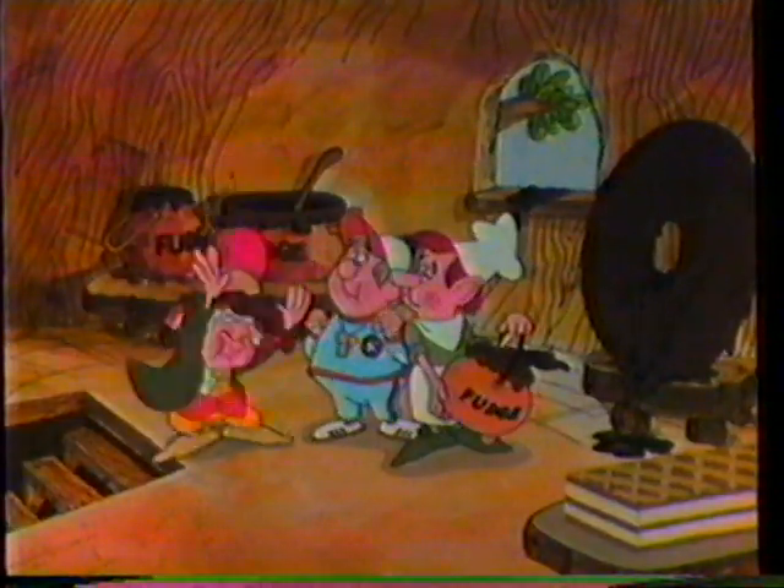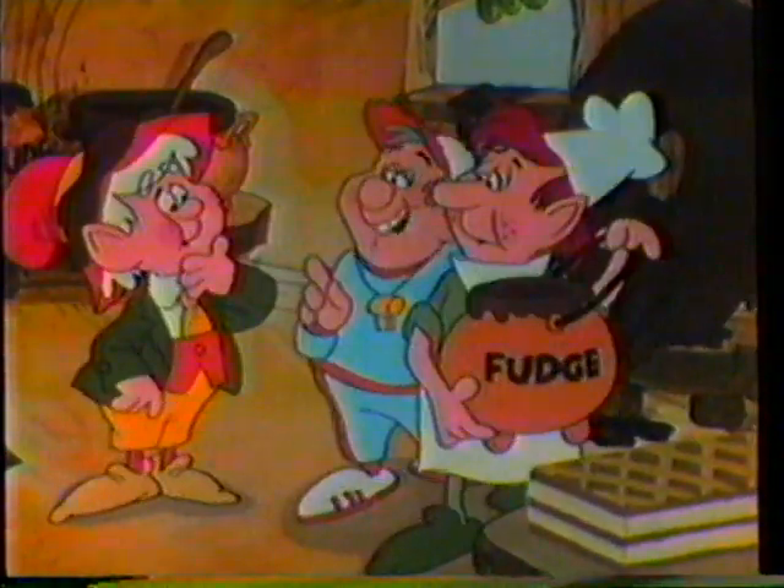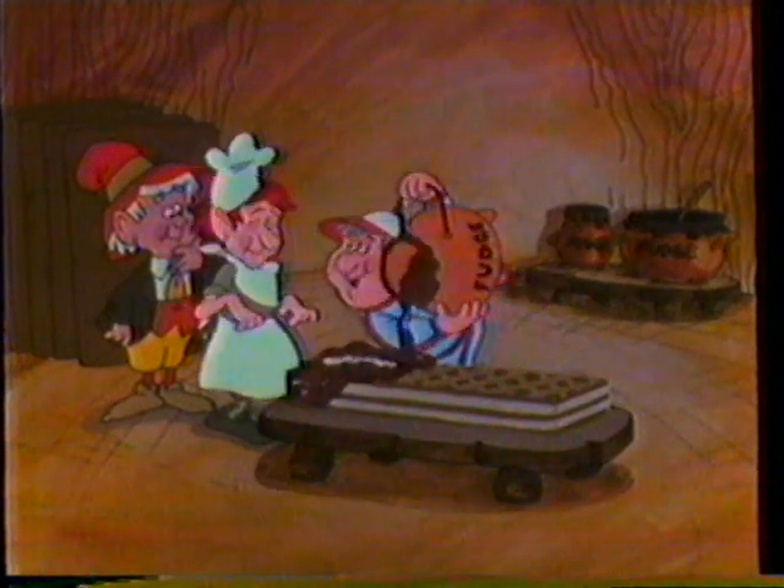Hey! Careful with that fudge! Sorry, Ernie. It's the rookie's first time covering cookies. Do I have to use so much fudge? We're elves. We always use lots.